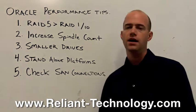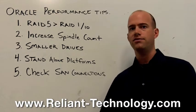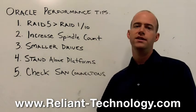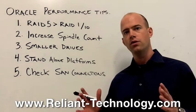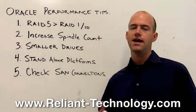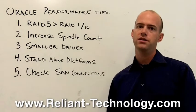Number two: you can increase your spindle count, which means adding more drives to your storage system. Imagine going from 14 disk drives to 48 disk drives. You're essentially spreading out the workload amongst more resources so you can fetch and retrieve data at a faster rate. Consider increasing spindle count instead of replacing your RAID.